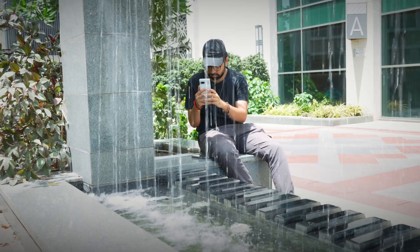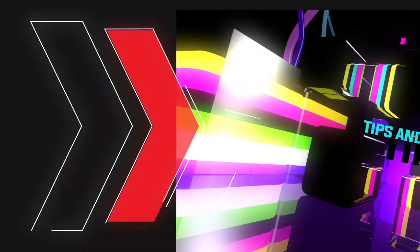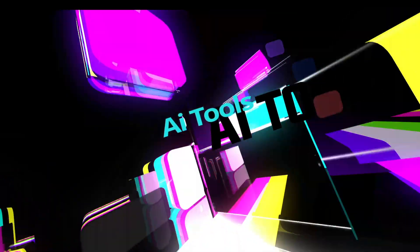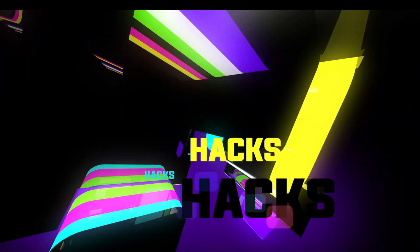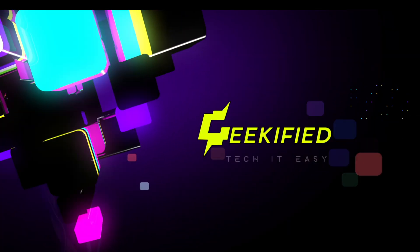We use our smartphones for a lot of things, and one of them is clicking photos in our everyday life. That is why in this video I'm going to be telling you 5 photo editing apps for your Android device that you should definitely use in the year 2024. So without wasting any time, let's hit the intro.